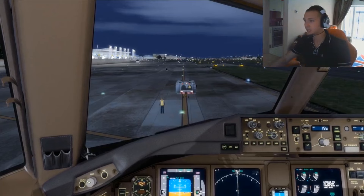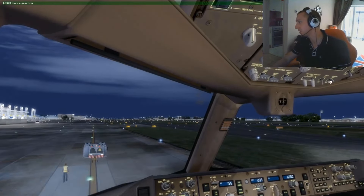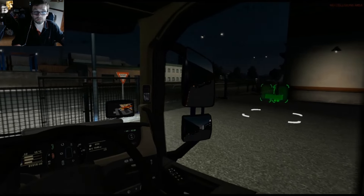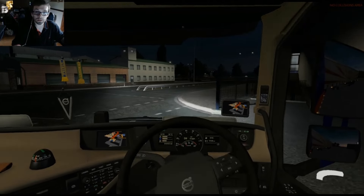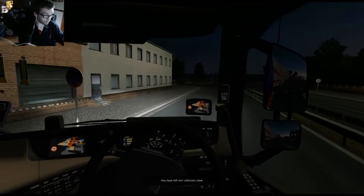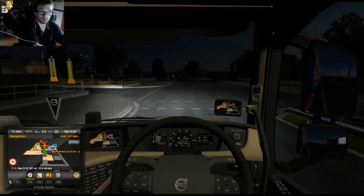I know in the back of my mind the takeoff checklist is complete. Let's get the turn-off lights on. Right, I'm getting out of these places — it's a bastard. So I've just left Newcastle. It's a journey of 585 miles.